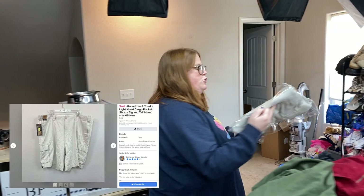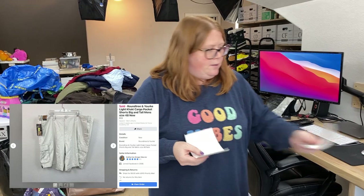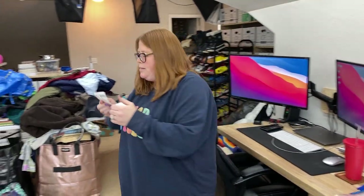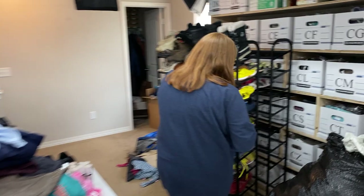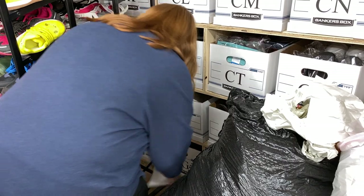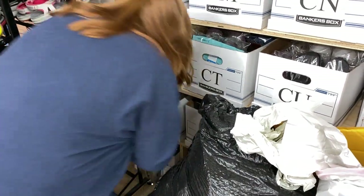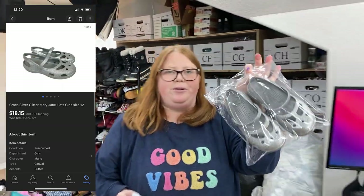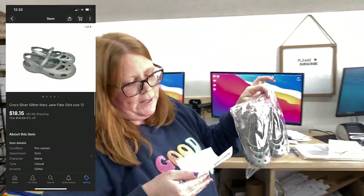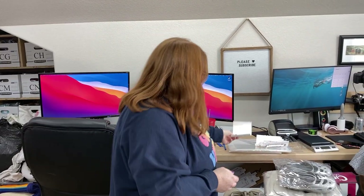These are some Roundtree and York Men's Cargo Pants. I got these at our new thrift store in town for $1.99 and sold them for $13 plus shipping on Facebook. And then last but not least, these are some silver Crocs. I have $4.99 into them and sold them for $18.15 plus shipping on eBay. So yeah, it was a really good day.